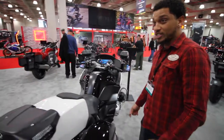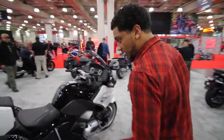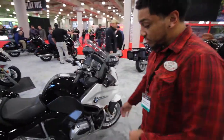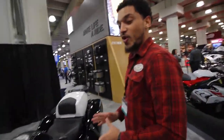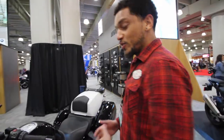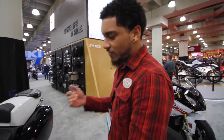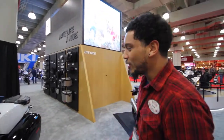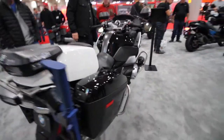This is what they call the RTP — the R1200 RT Police. It comes basically how you see it: specialized top box, slimmer side cases, engine protection, sirens, and lights. The cool thing about these bikes is every so often they pop up in the used market, decommissioned, without the police logo, and you can still buy one just like this.